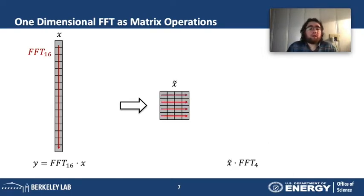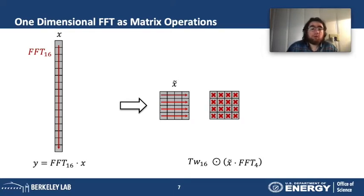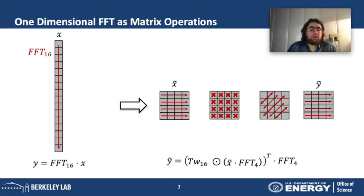Instead of viewing the input as a 16×1 column vector, if we chop it into groups of four and stack them to form a 4×4 matrix x-tilde, we can express the Cooley-Tukey algorithm as linear algebra as follows: apply a Fourier transform on the rows as a matrix multiplication, then pointwise scale the result with complex twiddle factors (roots of unity), transpose the matrix, and finally apply another Fourier transform of size 4 on the rows. This is a linear algebraic notation of Cooley-Tukey for a Fourier transform of size 16.